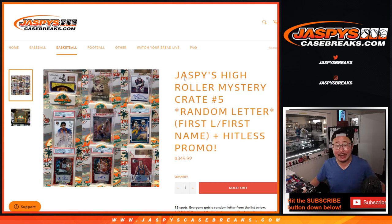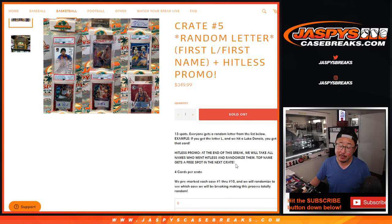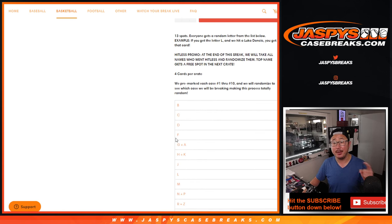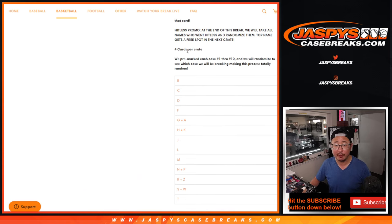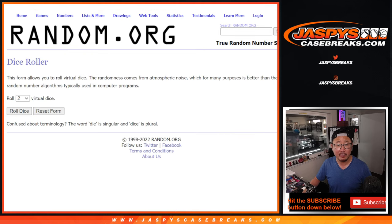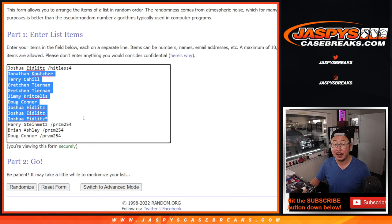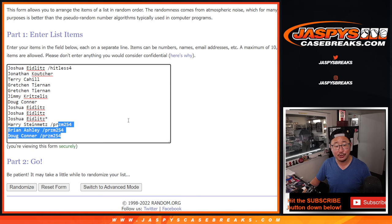Hi everyone, Joe for JaspiesCaseBreaks.com, coming at you with Jaspi's High Roller Mystery Crate, random letter break number five. A little hit list promo here — if you go hit list, we'll randomize the hit list names, name on top gets a spot in the next crate. Only four cards per crate, only ten cases made, so a lot of good stuff here. Very big thanks to this group for making it happen. There's Joshua with the winning spot from the previous break, the hit list promo. Thanks to the people who bought their spot straight up, and congrats to the winners.